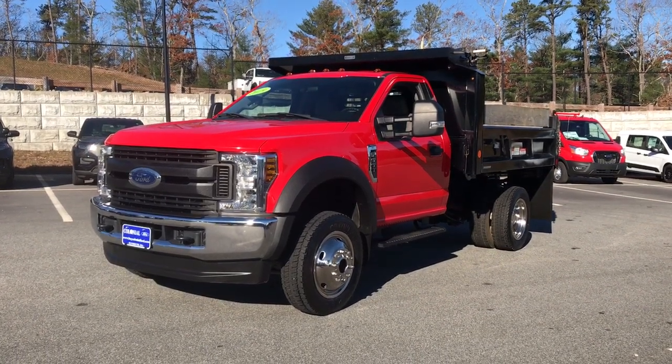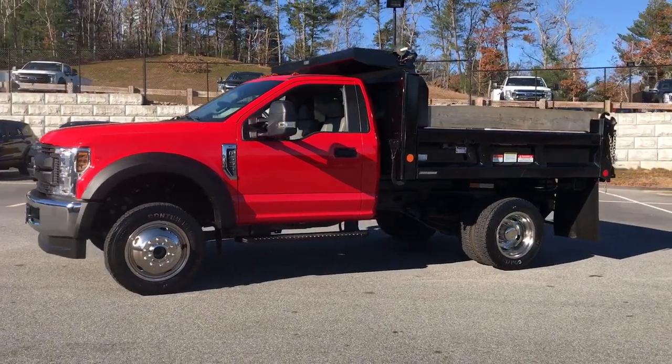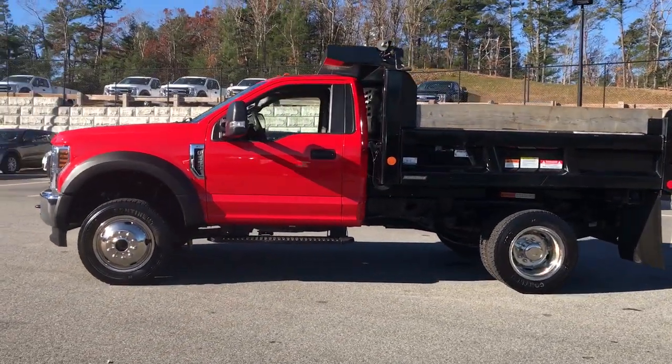Get into the 2019 Ford F-550. This vehicle still has fewer than 20,000 miles on the clock, so it won't last long.